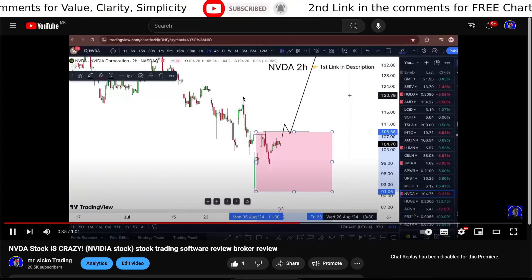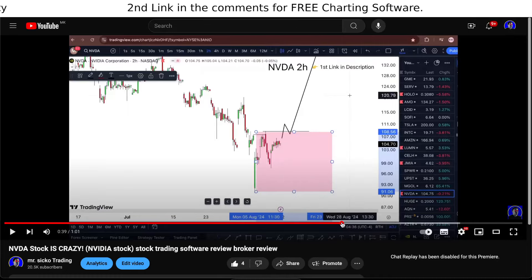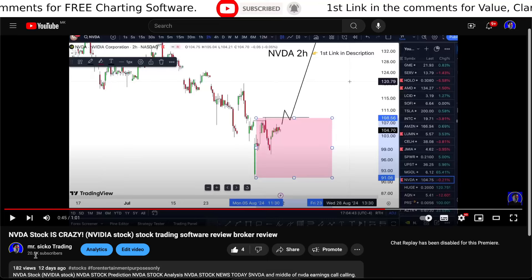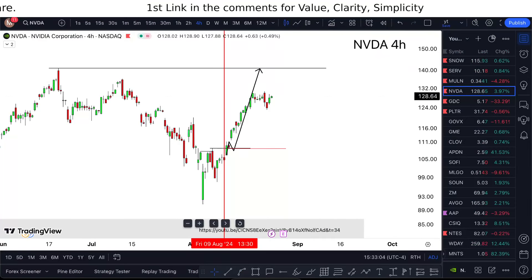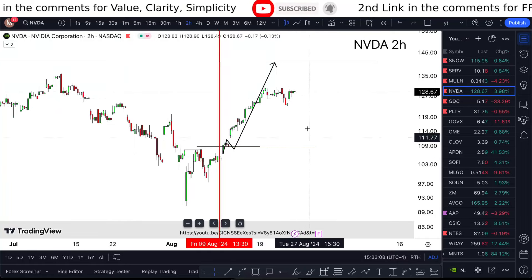Here it is — at the time, the pink area was in no man's land because it was neither bullish nor bearish, and I said if I see a break above it, I'm taking it higher. This was made 12 days ago, and what happened? We did exactly that.